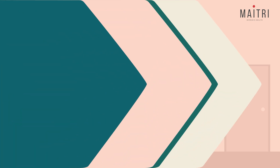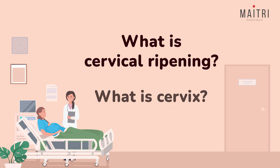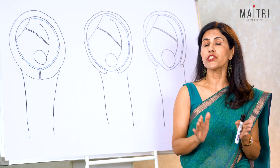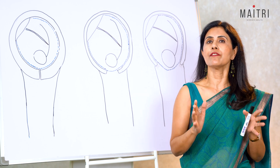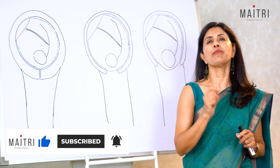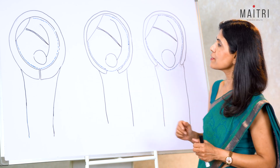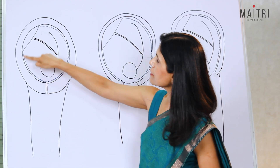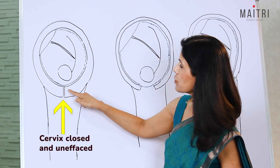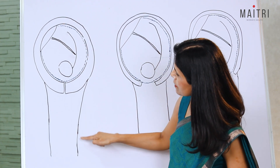Now let's understand cervical ripening and what the cervix is. The first step in many induction processes is cervical ripening — this is when the cervix softens and thins to prepare for labor. The cervix is the mouth of the uterus. The whole upper structure is the uterus; the cervix is closed at the bottom. The baby is inside, connected to the placenta by the cord, and below the cervix is the vagina leading to the outside vaginal opening.